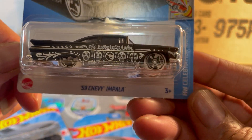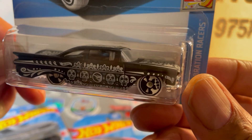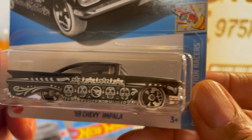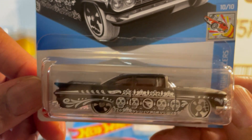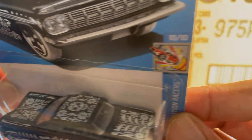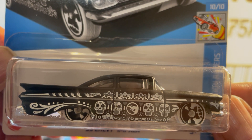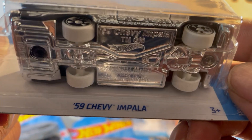'59 Chevy Impala — this is the Day of the Dead motif all over it. And if you look closely — where is it? It's somewhere hidden in there. It's a P-case Treasure Hunt. I don't see the flame... oh there it is, right in the middle of the door. That's a Treasure Hunt.